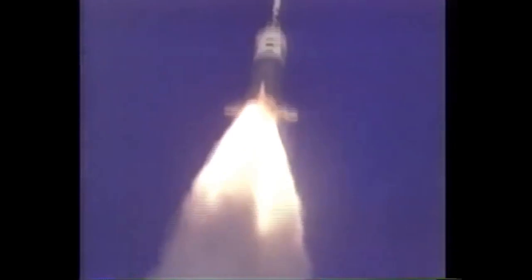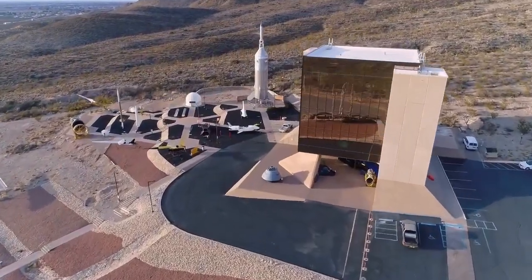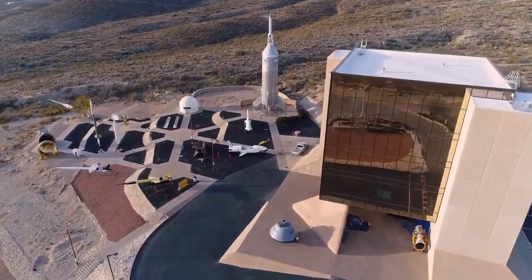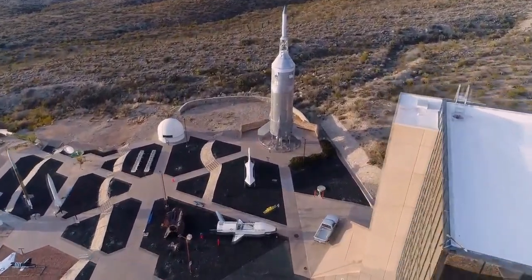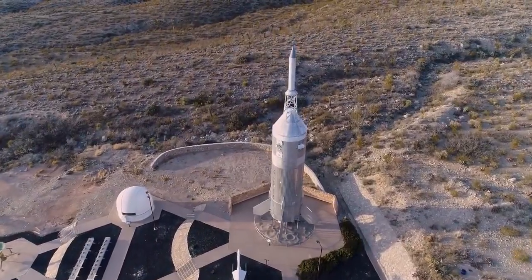The last test carried the first production Block One command and service module, CSM-002. This was a tumbling high-altitude abort test and was completed successfully, completing the manned qualification of the Apollo launch abort system. As a significant part of the Apollo testing program, our Little Joe 2 stands as a proud testament to the many small steps needed to be taken right here on Earth to make Neil Armstrong's historic small step possible.